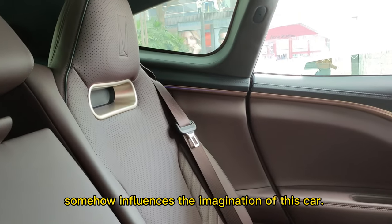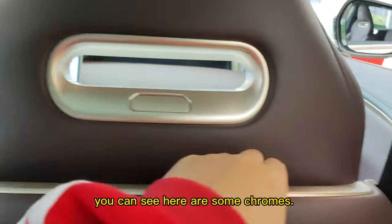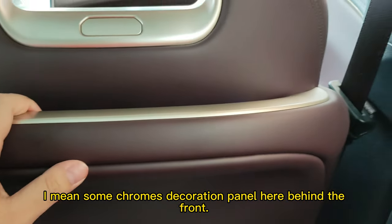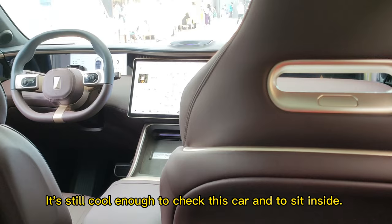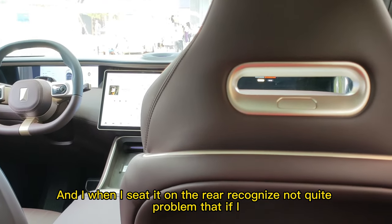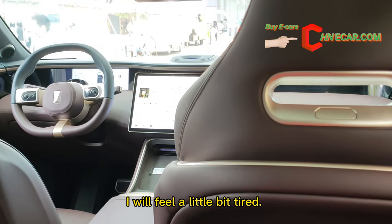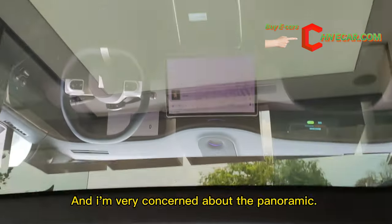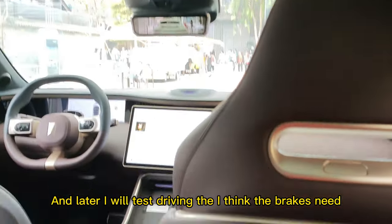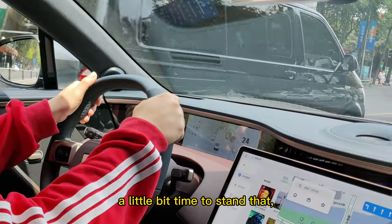It somehow influences the overall impression of this car. Still, you can see some chrome decoration panels behind the front seats — not real chrome, but still cool enough to check out and sit inside. When I sit in the rear I notice that if I sit too straight I feel a little tired. I'm very concerned about the panoramic canopy, and later I will test drive — I think the brakes need a little time to get used to.